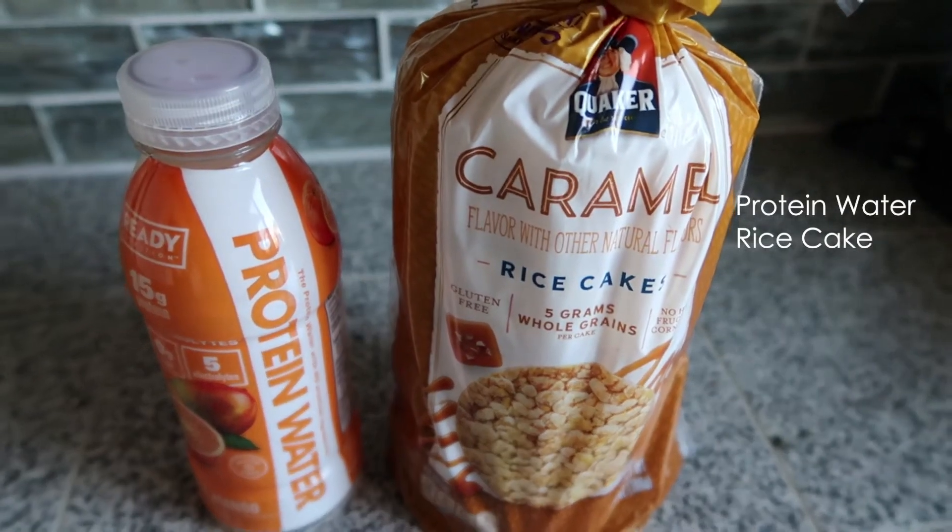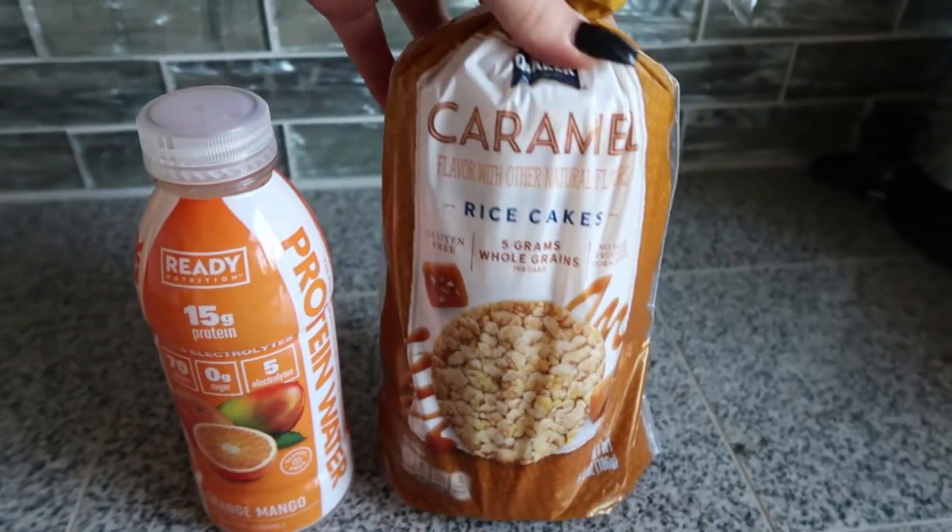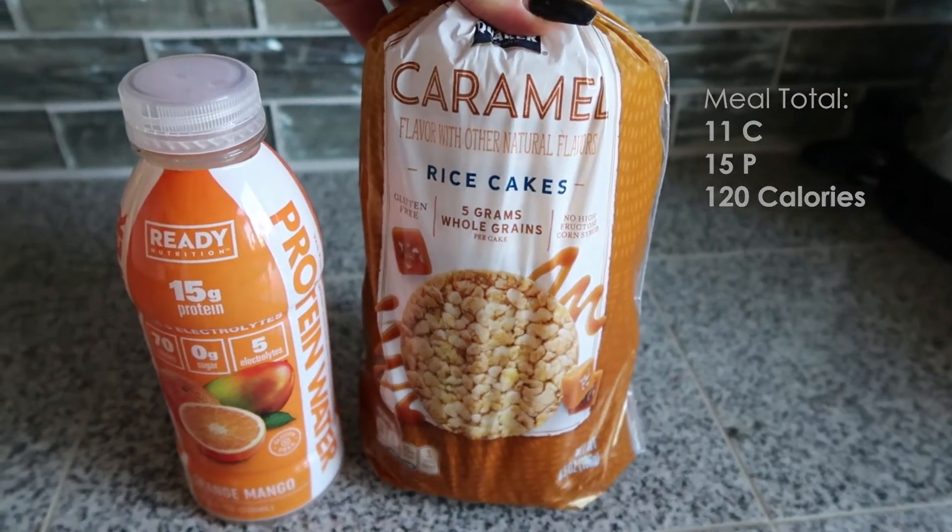My next midday snack is a Ready Nutrition protein water — 15 grams of protein — and then I'm going to have one caramel rice cake.